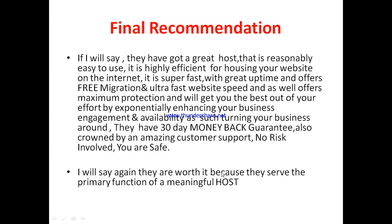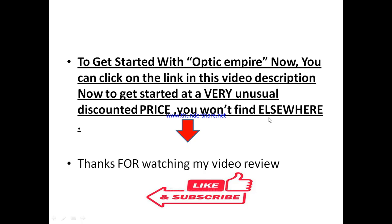I would say Optic Empire is actually worth it because they serve the primary function of a meaningful host. If you think Optic Empire is something you want to trial and test out, there's a special link right in this video description. Once you click on that special link, you'll be able to get started with Optic Empire at a very unusual discounted price that you're not going to find elsewhere.